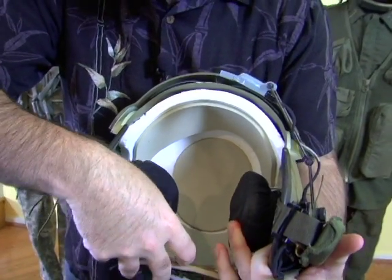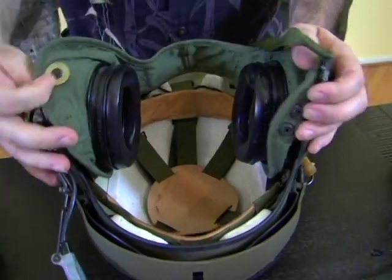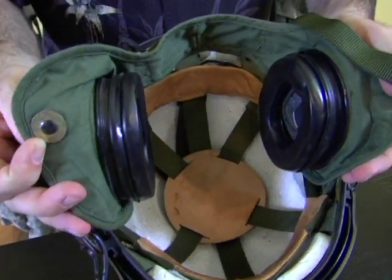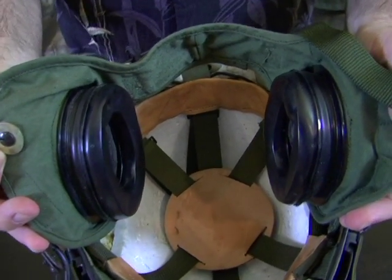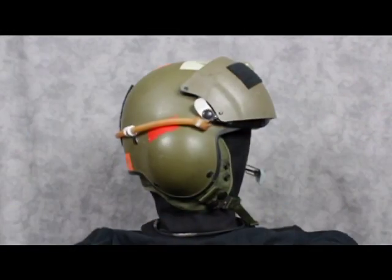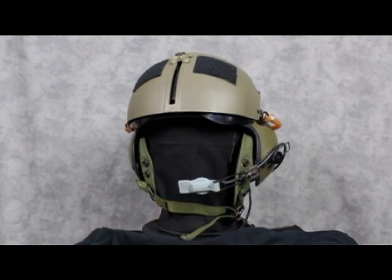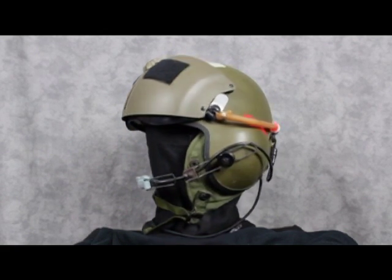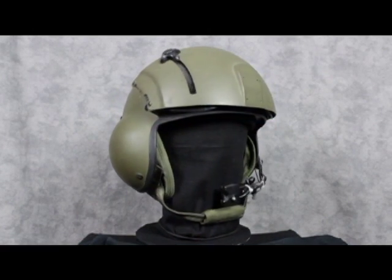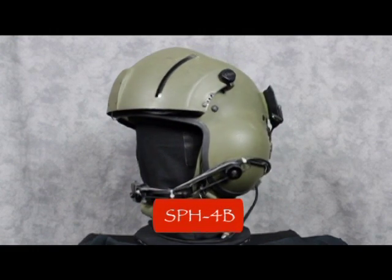Departing from previous flight helmet designs, the SPH-4 had an improved suspension system consisting of a leather headband with three intersecting crown straps. The new sling suspension system provided a more comfortable fit. These modifications resulted in a superior flight helmet that provided increased hearing and impact protection. In 1989, the SPH-4 Bravo was introduced.